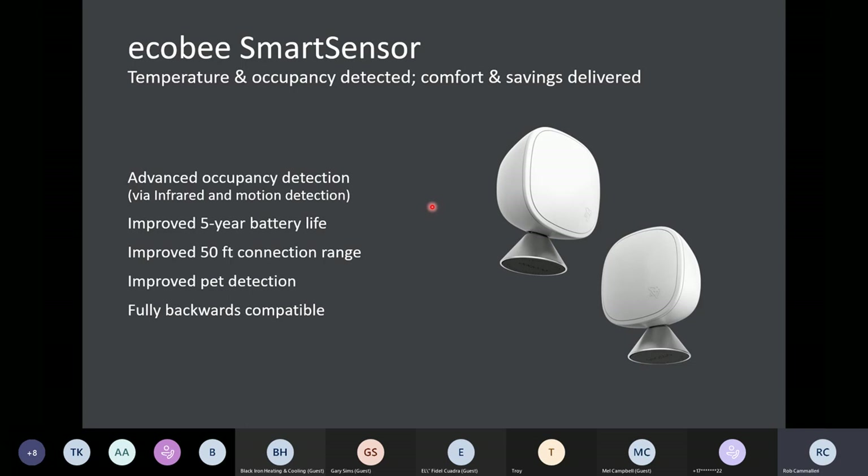Before I go into how these sensors work, how they help save money, and how they help improve comfort, a bit of background. Although all of our thermostats are Wi-Fi enabled, these sensors are not. They rely on a radio frequency — a 915 megahertz signal. What's important to remember is that it's not operating on Wi-Fi.